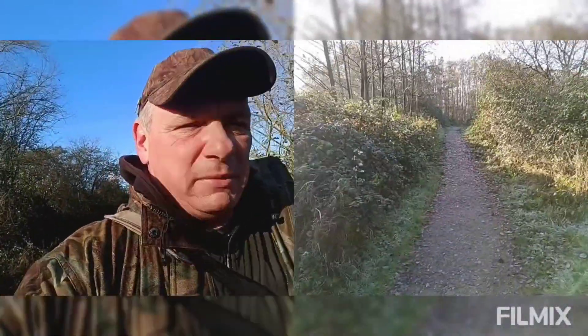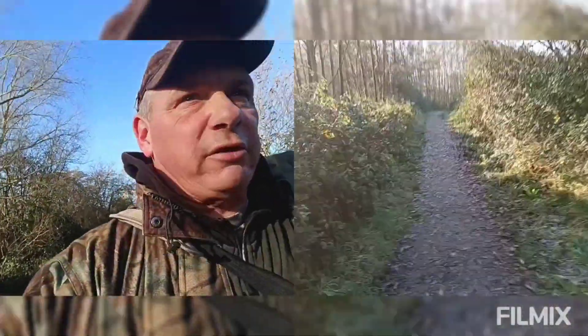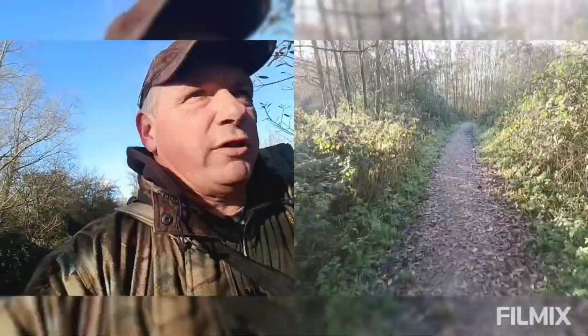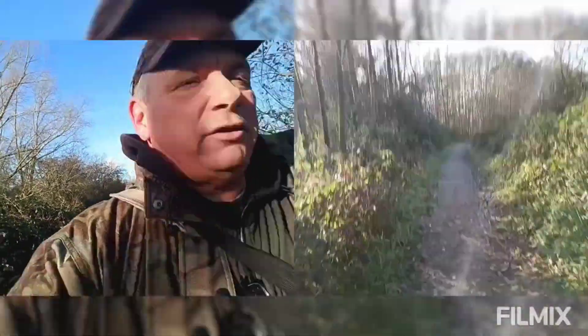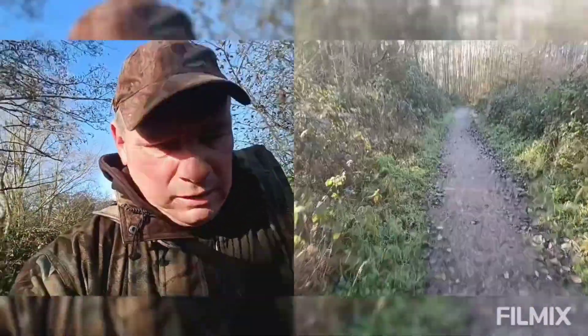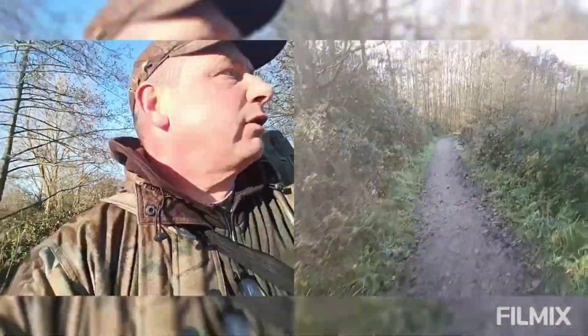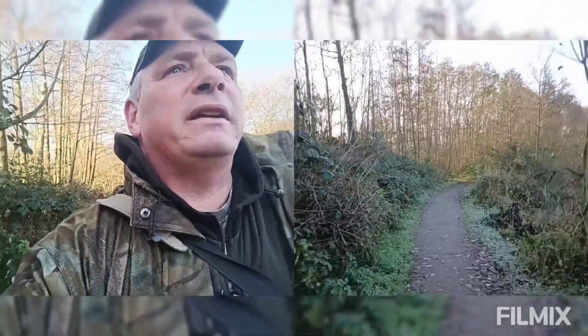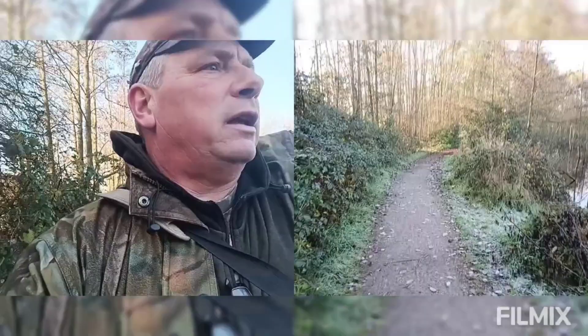It's now managed by Essex Wildlife Trust. We're just coming up on some trees which, this time of year, can be good for redpoll and siskin. The light's pretty rough up there actually, so I don't think I'll get any images if I do see anything.